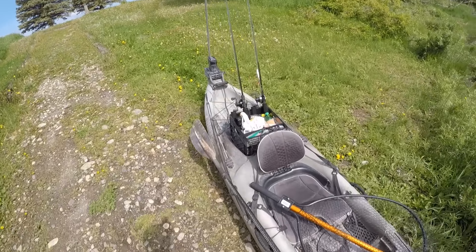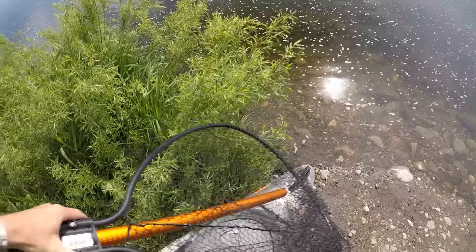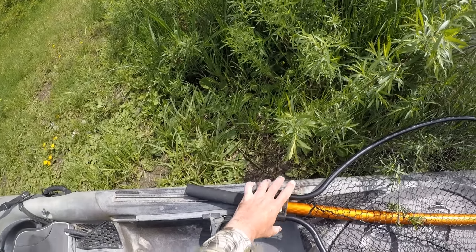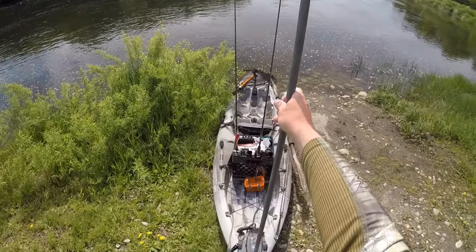Howdy everyone, I'm back at it again. It's going to be a beautiful day for some kayak fishing today. We're going to give the river a try and see if we can catch any pike or musky.